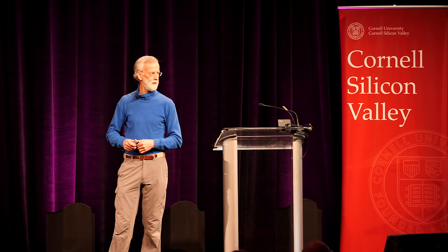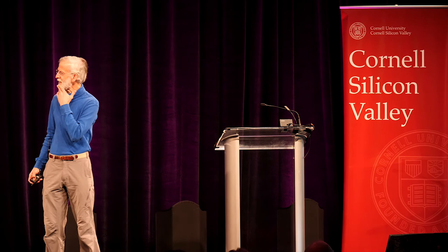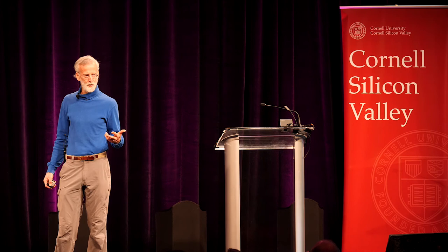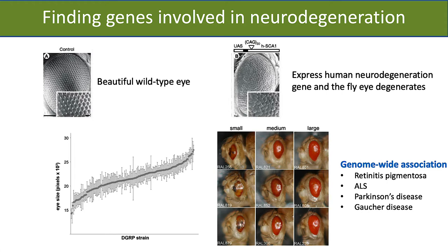Neurodegeneration includes many devastating diseases for which we have no cure — Parkinson's, ALS, Alzheimer's, retinitis pigmentosa, and so forth. We need to find other genes involved in that process because all those diseases vary in severity, age of onset, and rate of progression. The tool in flies that's particularly nice for neurodegeneration is the eye. Flies have beautiful eyes — a perfect crystalline-like structure of 800 ommatidia. If you cause neurodegeneration, there's some cell death and it makes the pattern of the eye rough and disordered. That's a very sensitive detector of neurodegeneration, and we can quantify it as well.